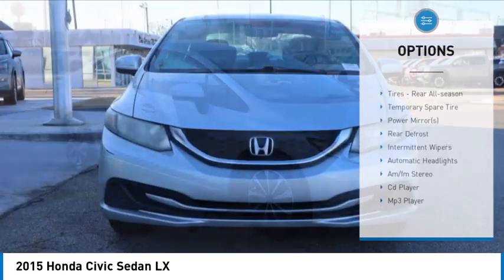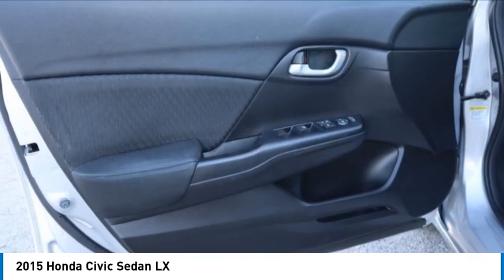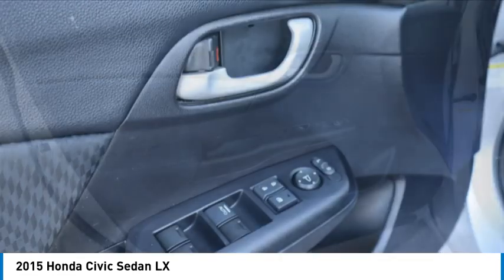Front all season tires, rear all season tires, wheel covers, remote trunk release, front disc rear drum brakes.